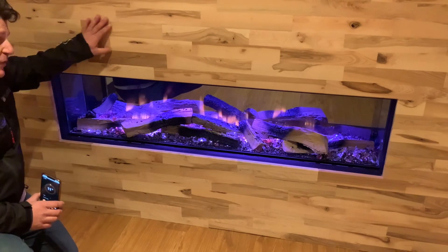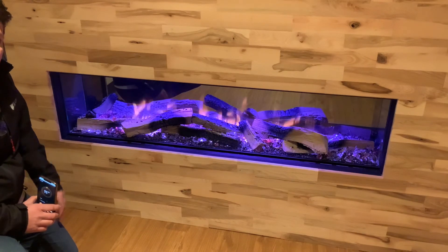But yeah, that's a really nice fire that we've now got on display here at Tim and J. Cole. Thank you for watching.